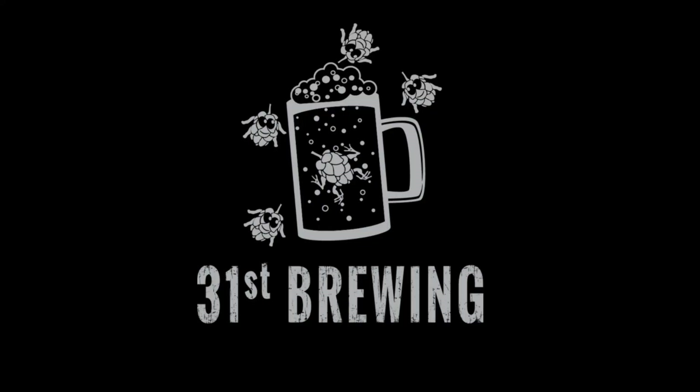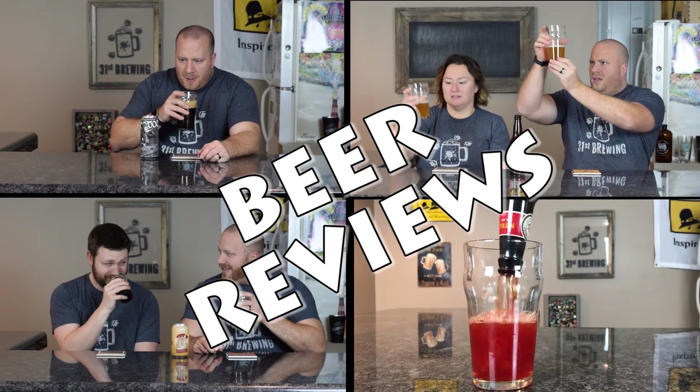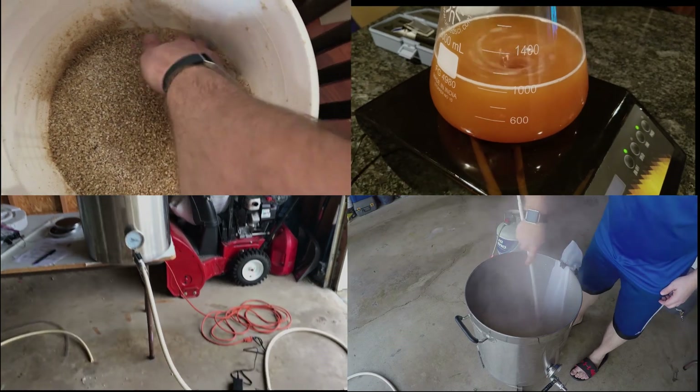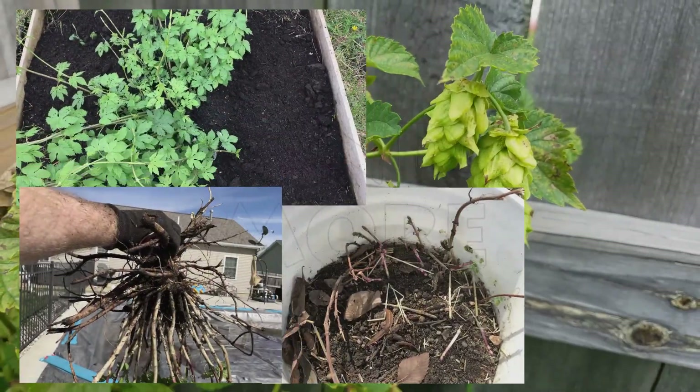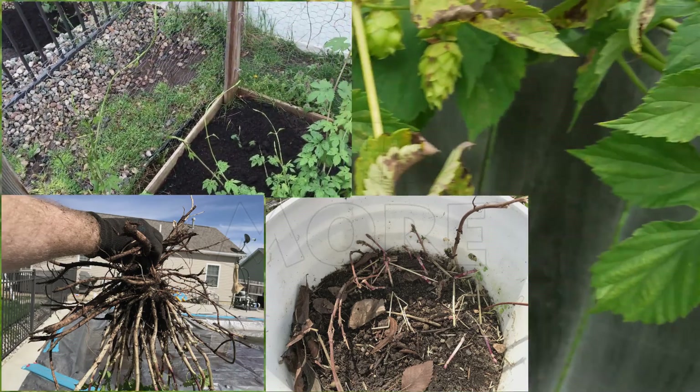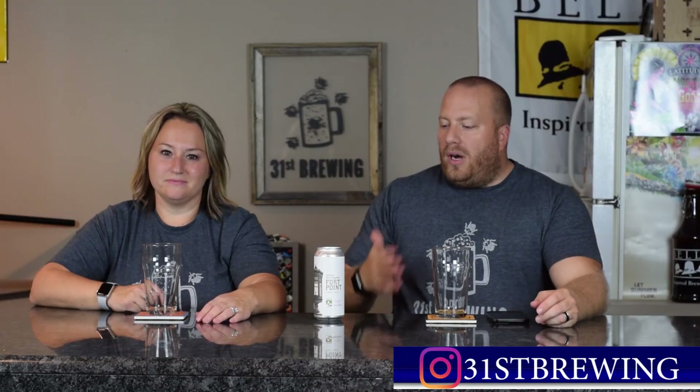Are you looking for the next craft beer? Well, maybe Fort Point by Trillium Brewing is for you. Welcome back, everybody. So we are going to try Fort Point. This is mosaic dry hopped. This is a beer that I received from No Hype Beer Reviews.